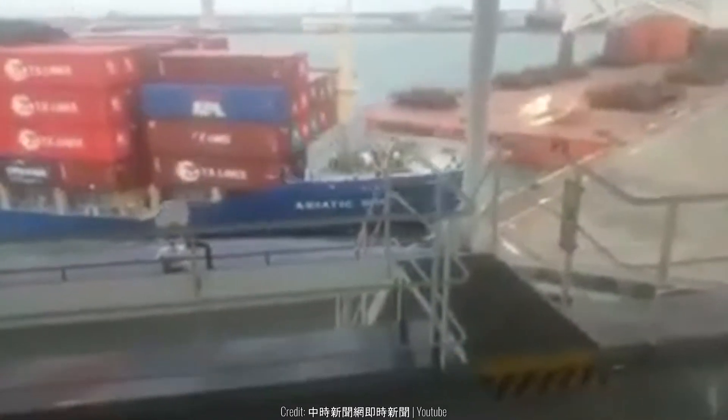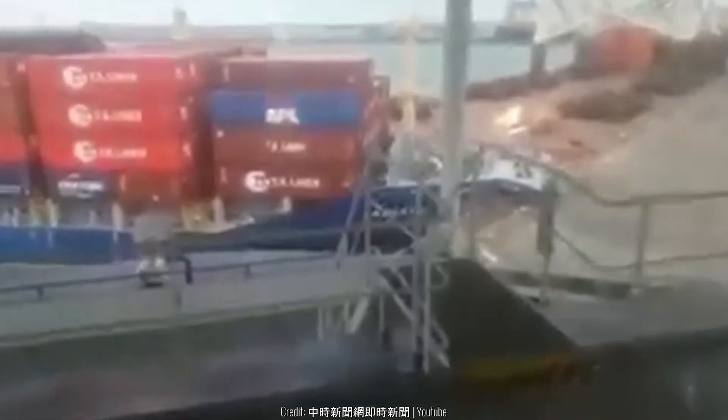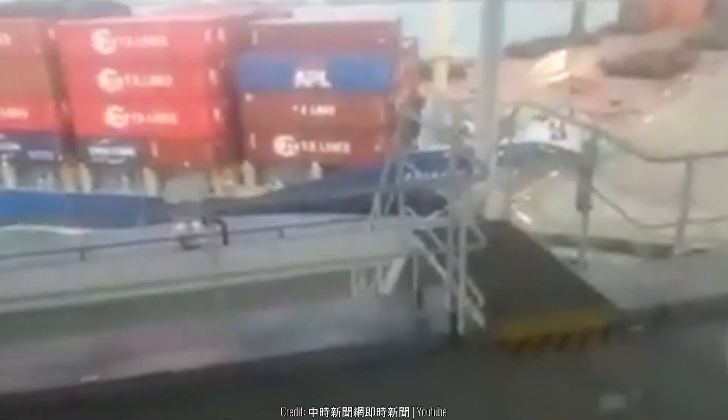The entire mouth of this ship gets distorted as a result of this accident. It looks like someone grabbed the head of it and just pinched it really hard.